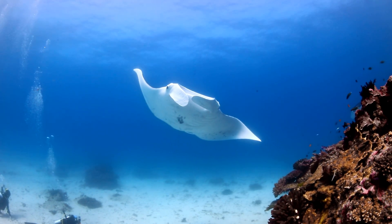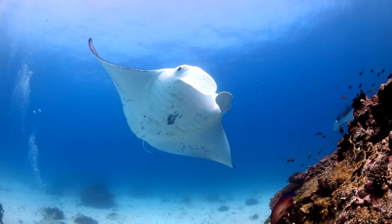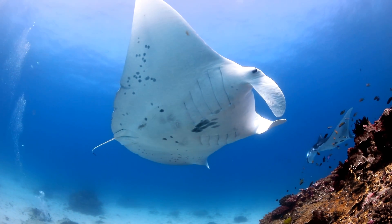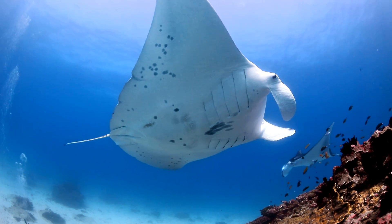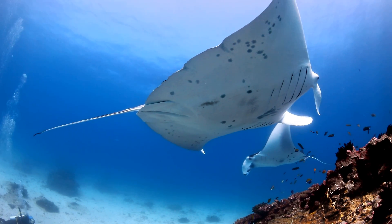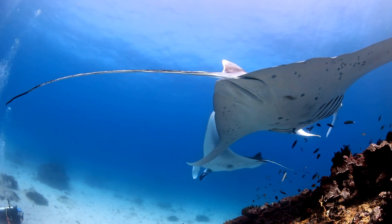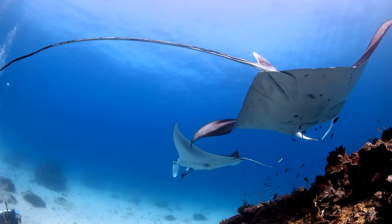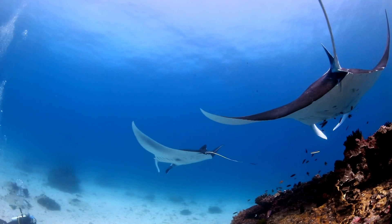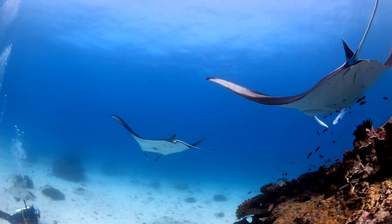Manta rays come to these cleaning stations to have ectoparasites removed from their skin — it's a really important form of body maintenance. Out feeding in deeper water environments and thick plankton, their skin picks up parasites, and then they move into these cleaning stations where small cleaner wrasse pick off the ectoparasites. The cleaner wrasse also tend to wounds and do a variety of things to keep the manta rays healthy.